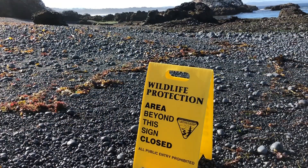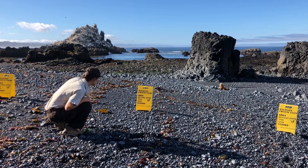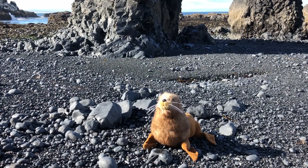Rule number one: pay attention to yellow wildlife boundary signs. Help give wildlife like seals and seabirds the space they need by staying on the shore side of these signs.